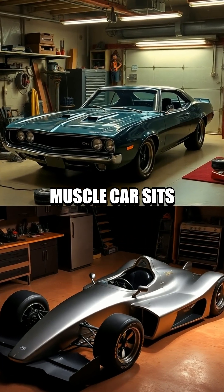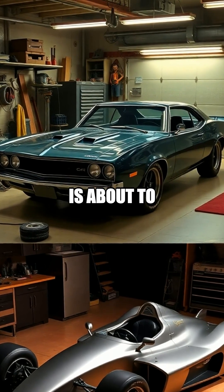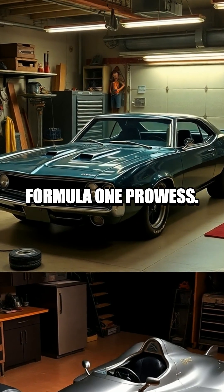An unassuming classic muscle car sits in the garage, basking in its vintage glory, but this beauty is about to undergo an electrifying transformation into a machine reminiscent of Formula One prowess.